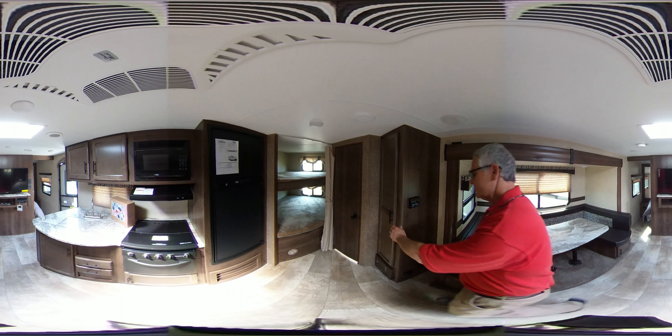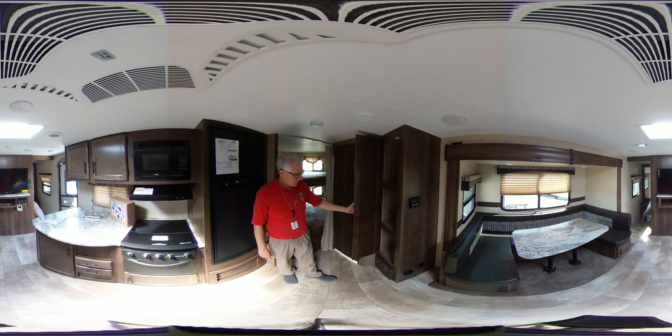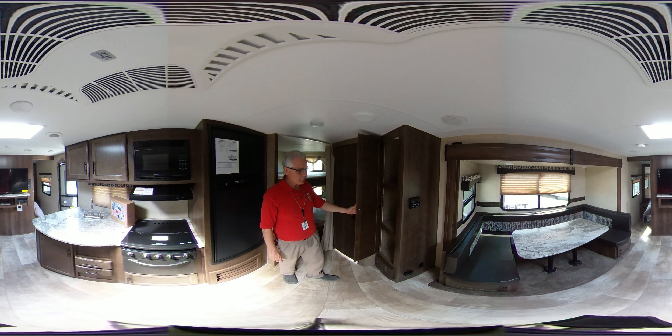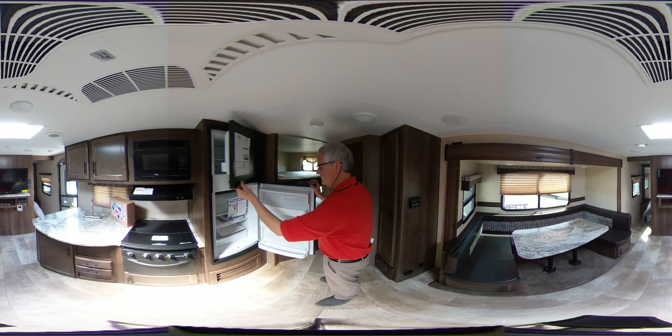Back on this side of the trailer heading toward the bunk room, you'll see a large pantry — very, very deep and large. There's also a nice spacious refrigerator; it's a size 6.